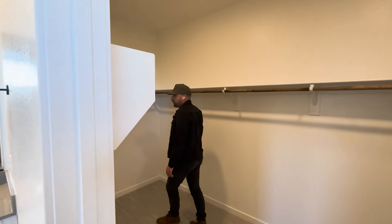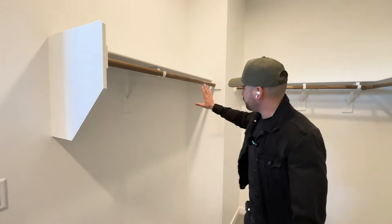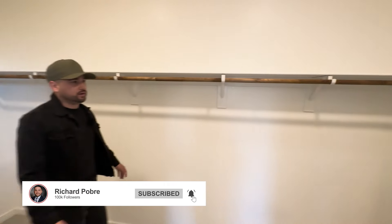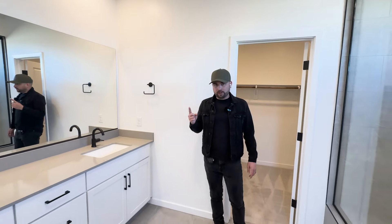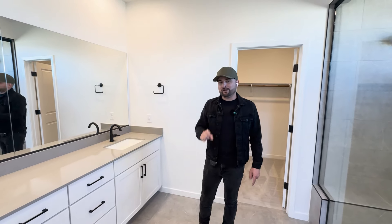Huge walk-in closet — this is where all the men's clothes go and the rest is obviously for the ladies. If there are no ladies in your home, then you're lucky because you get the whole closet. Thank you so much for watching. Here is the link to the model walkthrough video — definitely check that out and we'll see you on the next one.